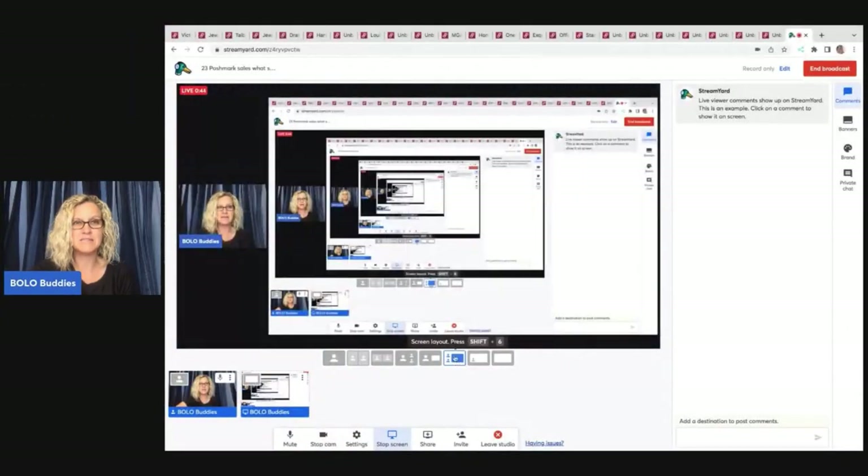My name is Courtney, also known as Bolo Buddies. On this channel I talk about bolo items — items to be on the lookout for, items you can hopefully buy low and sell high. This is a Poshmark what-sold video, and I am super behind on posting my what-solds for Poshmark. So I apologize, but I'm working on three of them tonight. If you are new here, thank you. If you've been here a while, I appreciate you all so much. Be sure to subscribe if you haven't already. I've also got videos on Mercari and eBay. So we're going to dig right in to some of my sold items.